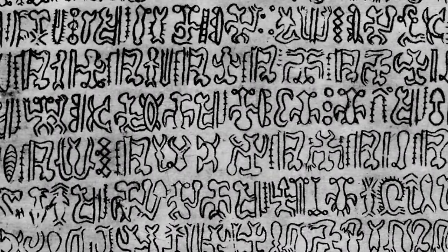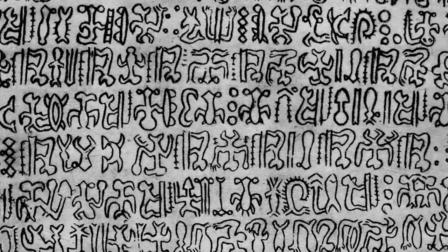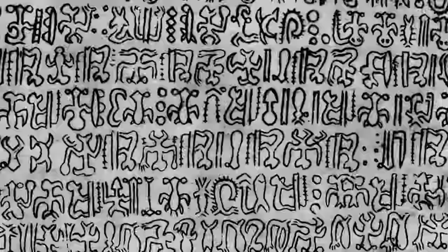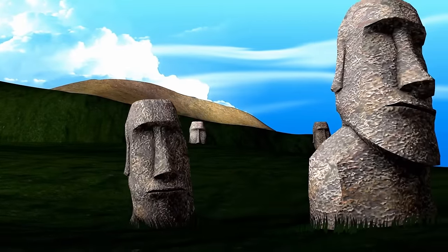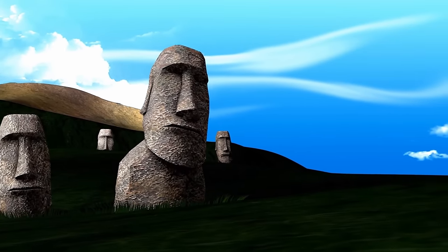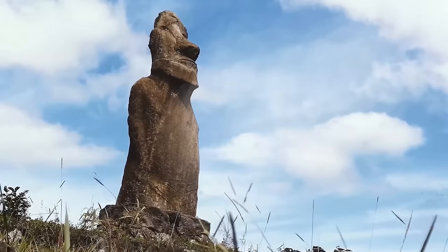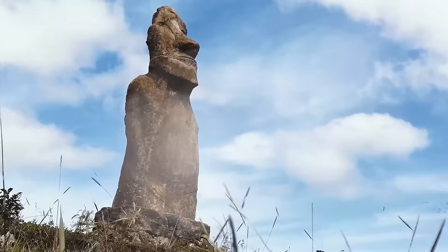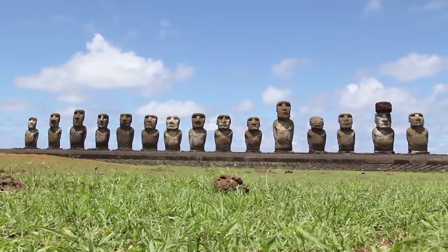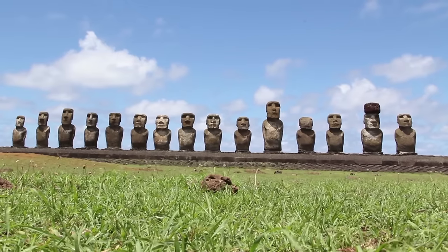The language contains both human and animal shapes combined with other less understandable symbols, representing the communications of a people whose habitation of the island was largely destroyed. When others discovered the remote beauty of Rapa Nui, they brought new diseases and a desire to conquer and enslave, pushing aside the population's sacred religious traditions. The giant stone heads are a major indicator of a culture that is, on the whole, lost. As the 20th century dawned, only a small fraction of the culture was left behind.